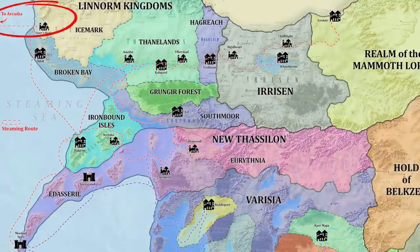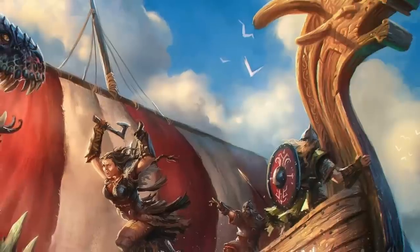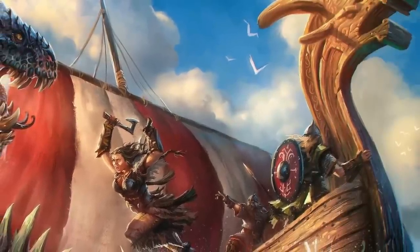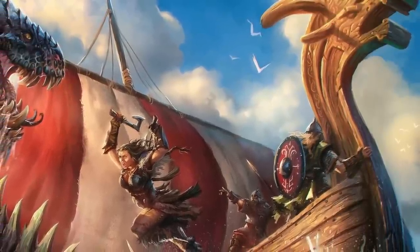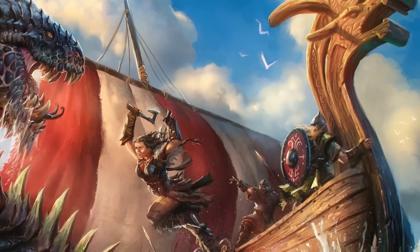One leg of the Steaming Route travels westwards over the short northern stretch of the Arcadian Ocean to reach Valenhall, the Ulfen's sole settlement in the remote western continent known as Arcadia. Four of the seven major Linorm Kingdoms — specifically Broken Bay, the Thanelands, Southmoor, and the Ironbound Islands — could be considered major maritime powers in their own right. In ages past, Ulfen raiders plied the Steaming Route to raid the rich southern lands in their longships, which were light enough to be carried overhead and moved to adjacent rivers for surprise attacks.